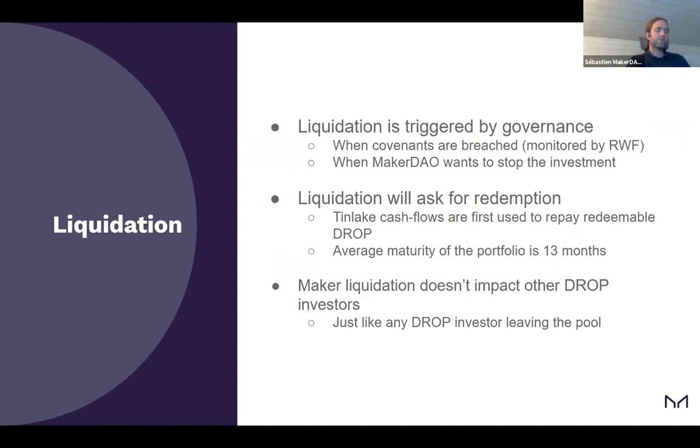For crypto loans, you bring, say, wrapped Bitcoin to the system and we give you $1,000. You need to repay with interest. The issue is if the price of wrapped Bitcoin falls sharply, you might not be incentivized to repay. So if the price drops too much, we sell the wrapped Bitcoin, get the money back, give the remaining value to the vault holder, and use the rest to repay the loan. The borrower doesn't have to repay, but no longer has the collateral.